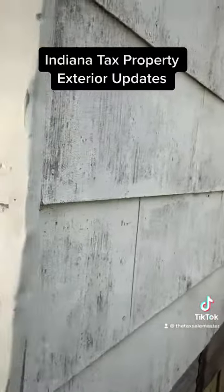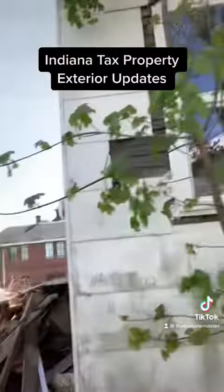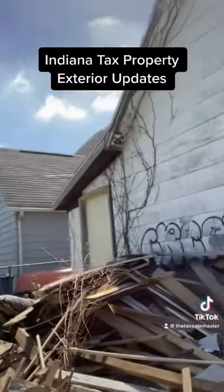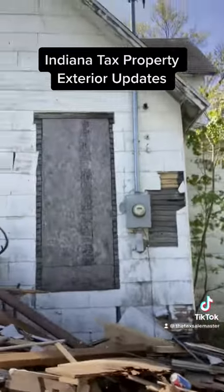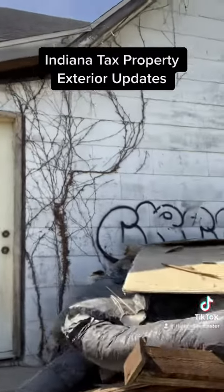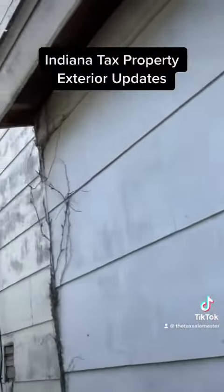They've done most of the work on the inside. We'll show you the trash here on the outside of the property — you can see all the trash right there that they have put out. We're going to get a dumpster delivered here. We'll show you the side of the house right here — anyways, that's where we're at right now on this property.